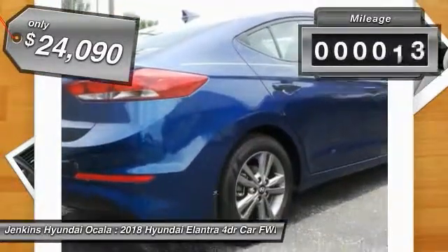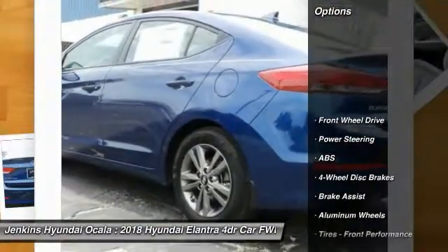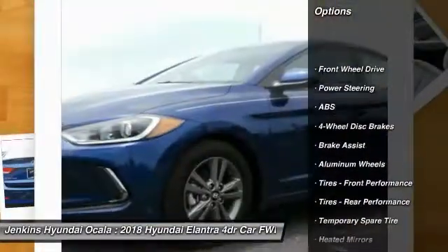This vehicle has less than 300 miles. Here are some of this vehicle's great options: lane departure warning, traction control, stability control.